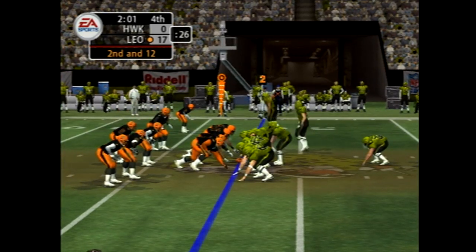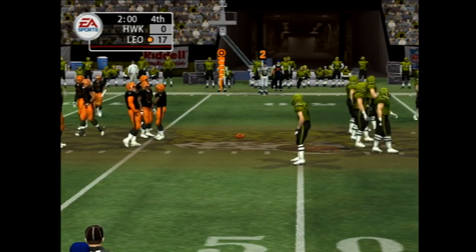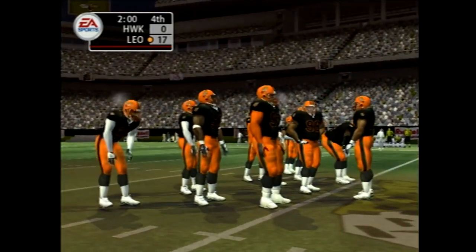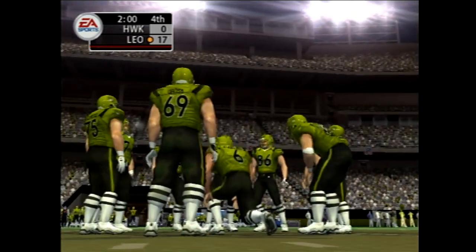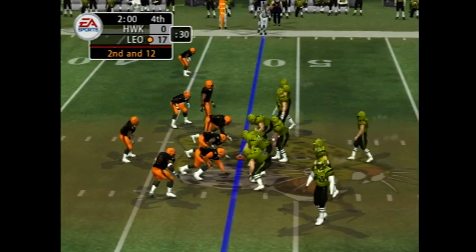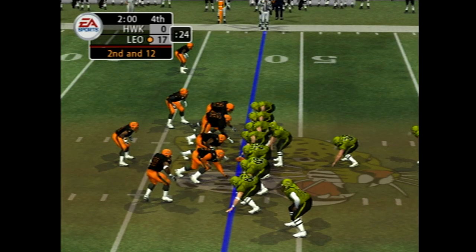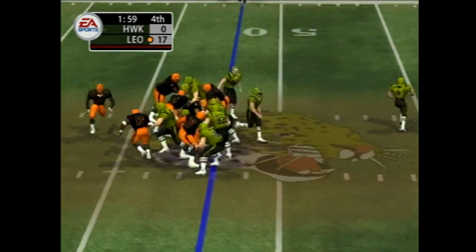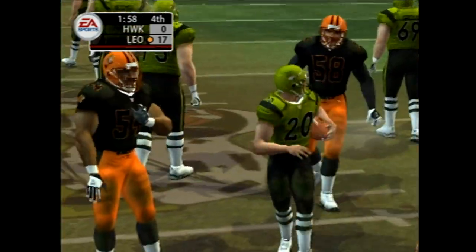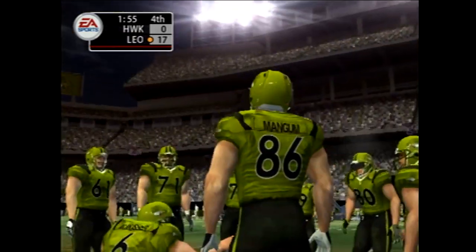Number 20 is the deep back, Mangum the man in motion. They have to get to the 36 to convert for a first down. Number 20 — Bullitt records the tackle at the 45-yard line. Short gain on that burst through the middle, maybe half a yard. I don't think I'd call that run a burst — that was more of a limp up the middle.